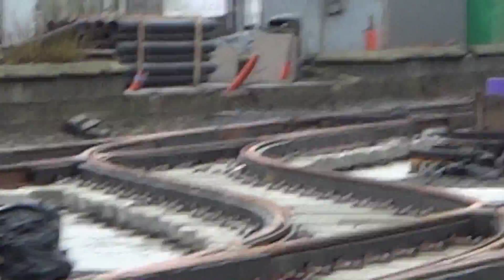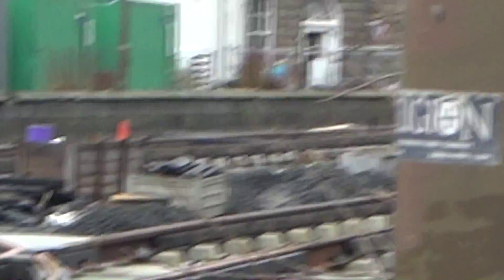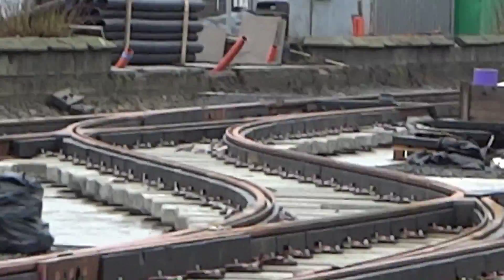You can see that the points are laid in the same way, although they use much more sleepers than the normal rail — about double the amount of sleepers, just to keep it in place as trams go over it.